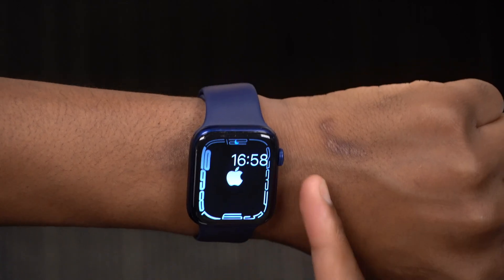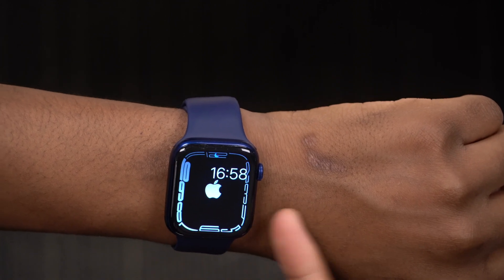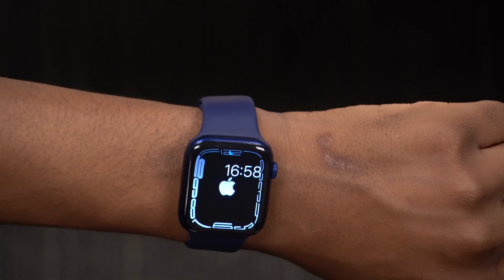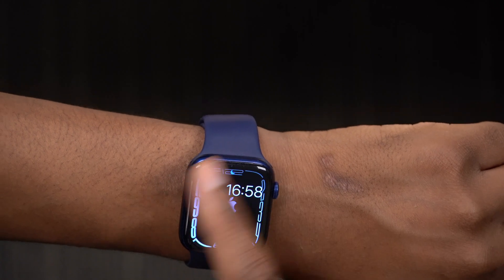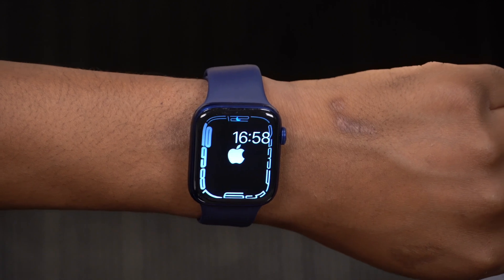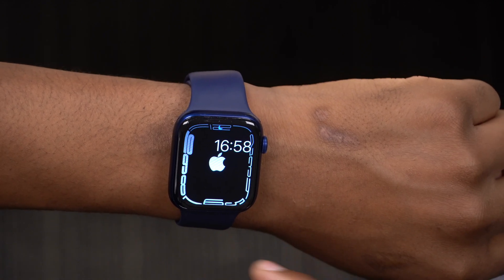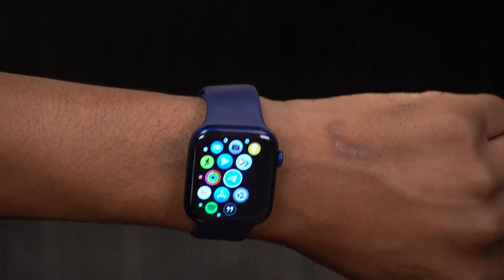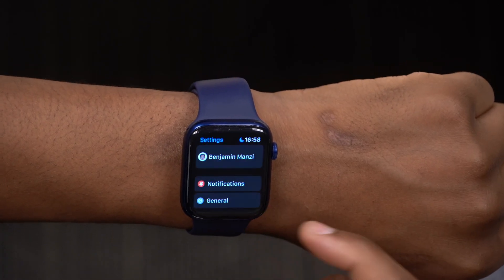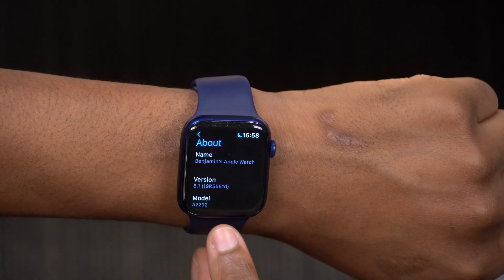This is a new Photos watch face that I decided to put on for this video, since this is the new watch face for the Apple Watch Series 7 that's coming out very soon. If you want me to show you how to get it, let me know in the comments below. If we go to see the software changes that came with this update and go to 'About This Watch', you can see the new build number.